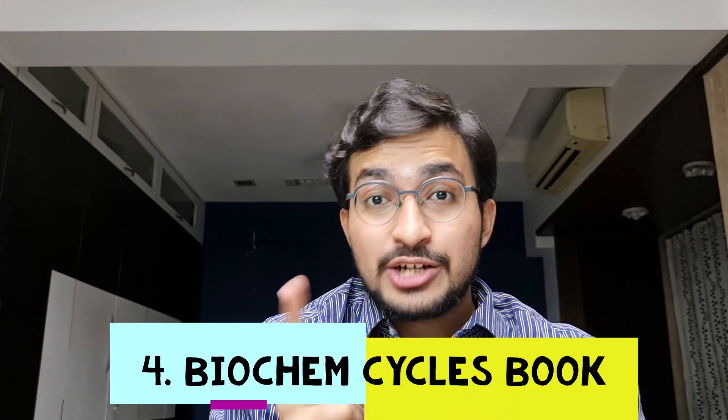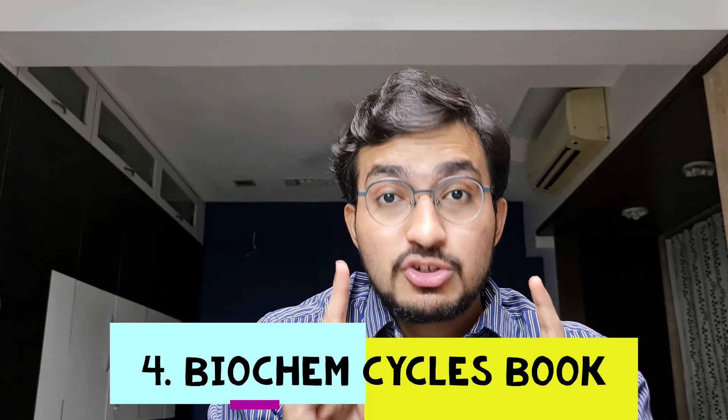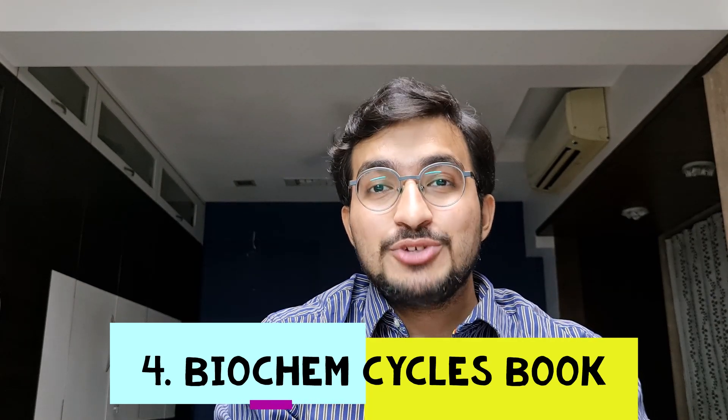Point number four is the most important strategy, as I mentioned at the start of the video — the biochem charts book. Now I'll give you a glimpse of my biochem charts book.